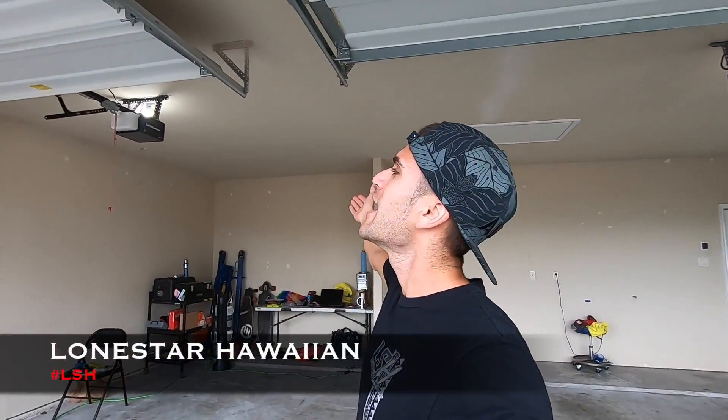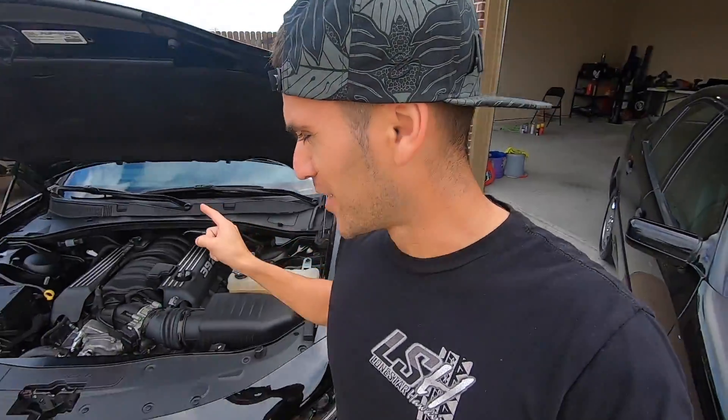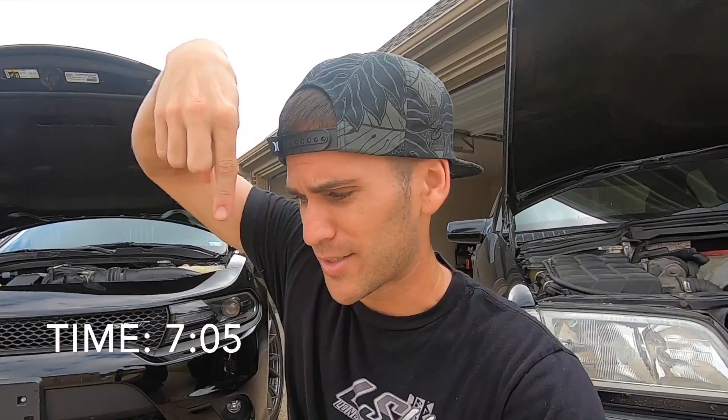Good morning, ladies and gentlemen. Aloha, welcome back to the channel. If you guys are new, my name is Shanoha Oleva. Welcome to the empty Lone Star Hawaiian garage, because our entire fleet is here in the driveway now. If you guys are new, I invite you to subscribe below and be part of the family, because we just made a new addition to the channel. If you are here solely to learn how to test your battery and charging system with a very simple tool, skip to that point in the video. But if you guys are true fam, stick around.